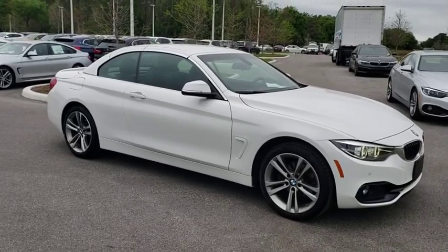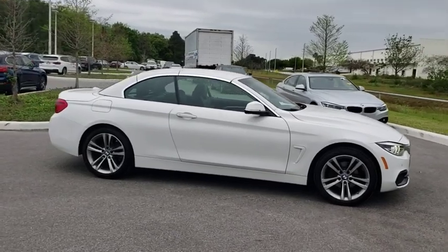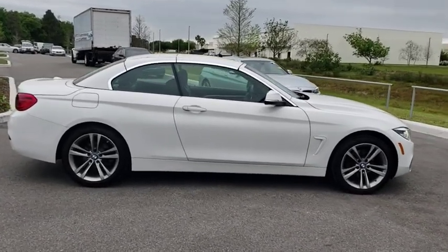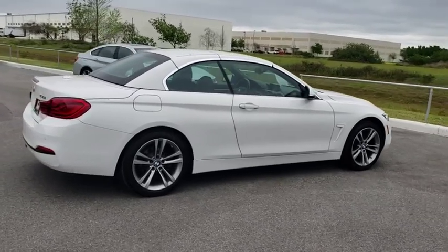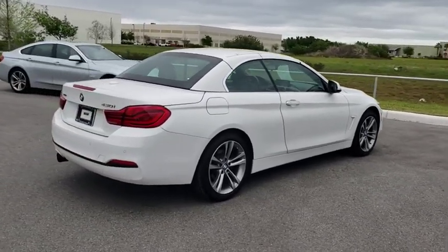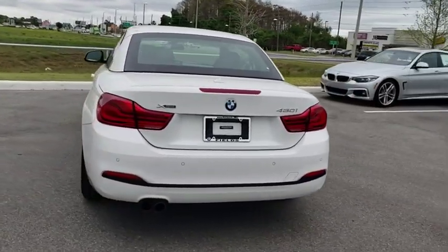The 2018 BMW 4 Series. The BMW 4 Series is a powerful machine which comes with impressive handling, upscale interiors, and it delivers on BMW's ultimate driving machine. This vehicle has less than 45,000 miles. Here are some of this vehicle's great options.